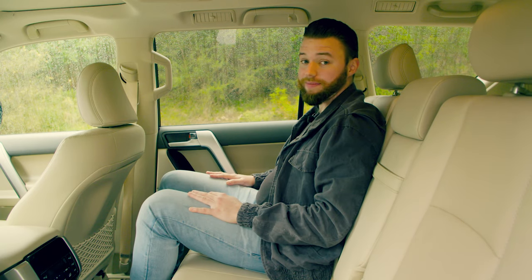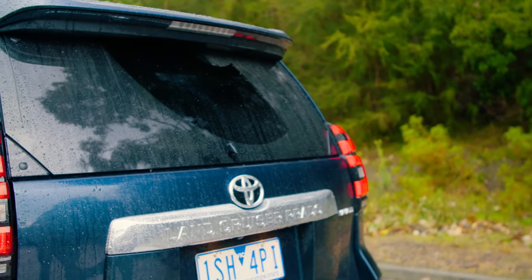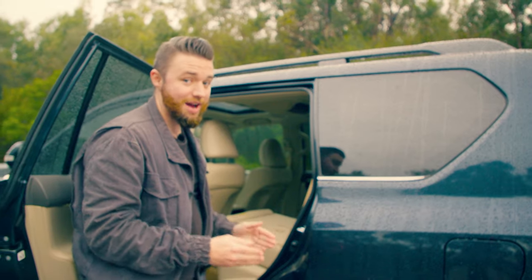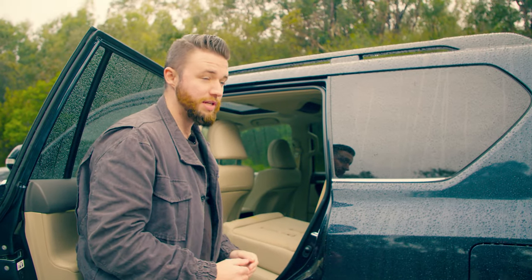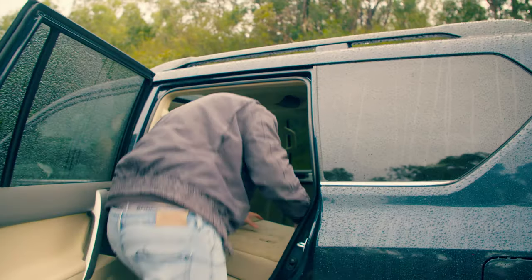As I mentioned, the middle row is quite spacious, but this is a seven-seater — we need to check out the back. Before I take the Kakadu for a drive, I should see how hard it is for me, someone who's nearly six foot, to get into the third row.